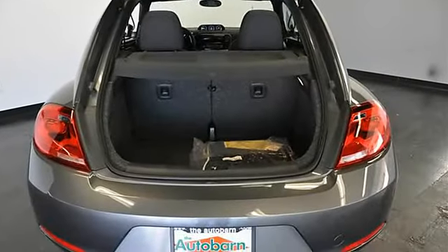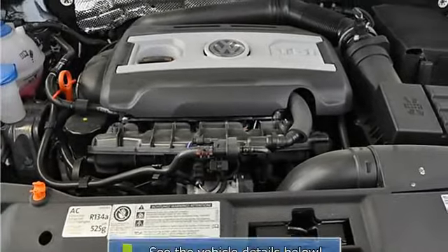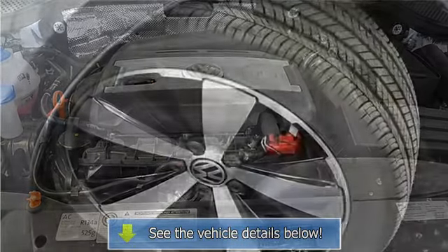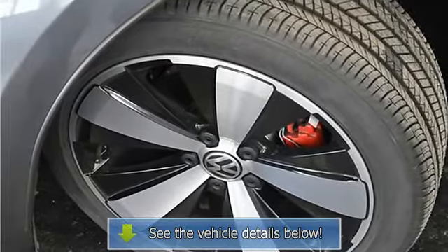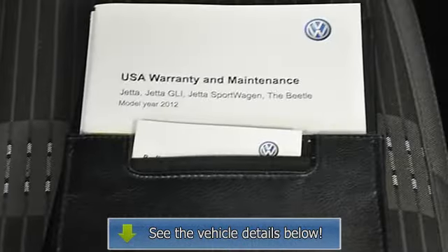This Certified World Auto VW comes with a 112-point inspection, clean CarFax, additional 2-year or 24,000-mile extension of the original manufacturer's warranty, and 24/7 roadside assistance. All are included in the sale price you see.